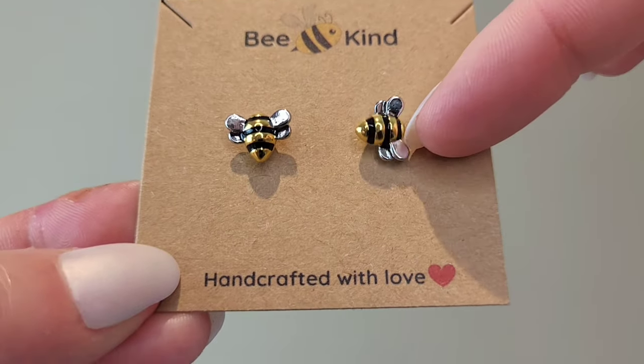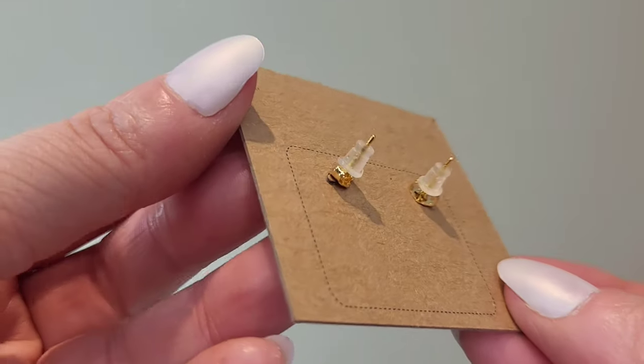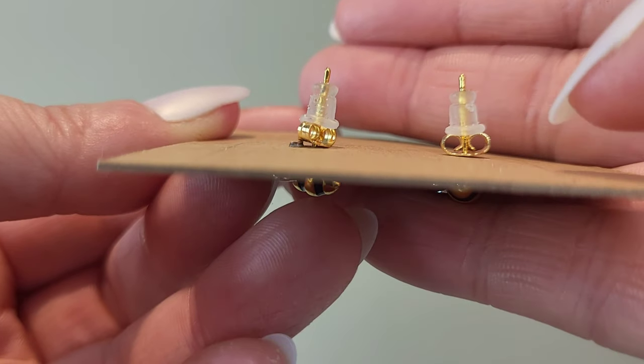Next up is another item in the same packaging. Look at these — tiny little baby bee earrings, stud earrings. They come on a little card that says 'Handcrafted with Love.' They come with two backs: a butterfly back and a rubbery plastic back, so you can choose which you prefer. I actually like the rubber ones because butterfly backs can get a bit loose over time.